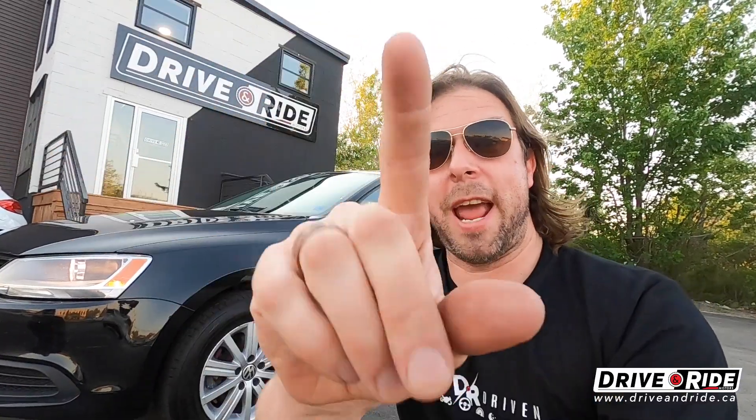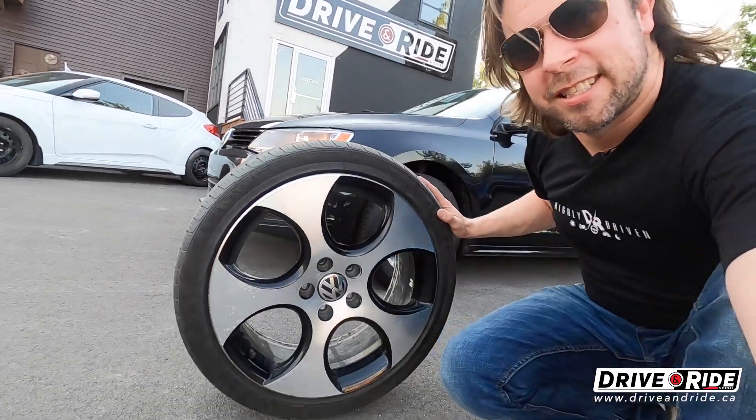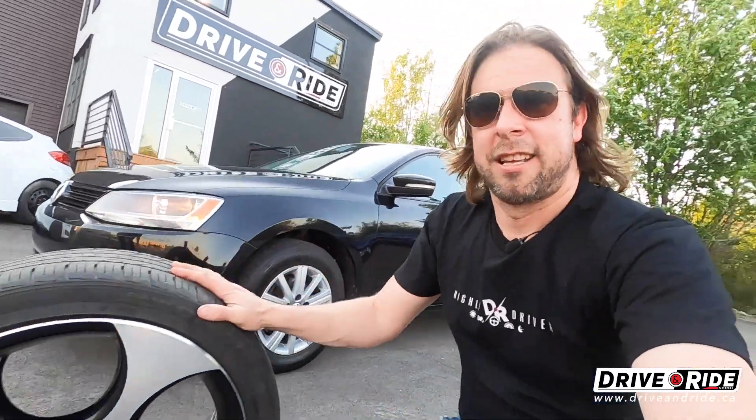Wait — before you go, I actually forgot something. This car comes with an extra set of summer wheels — 18-inch Volkswagen wheels. They're awesome! Check out some of the photos with these installed on the car — it looks spectacular.